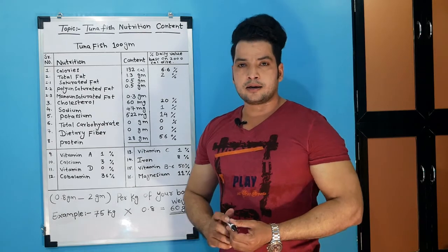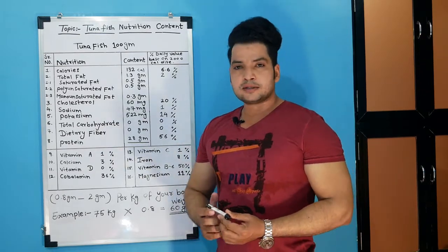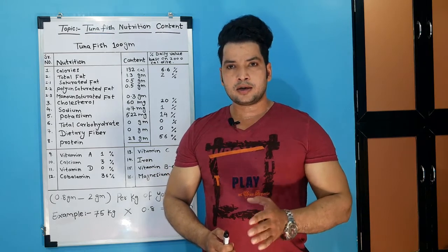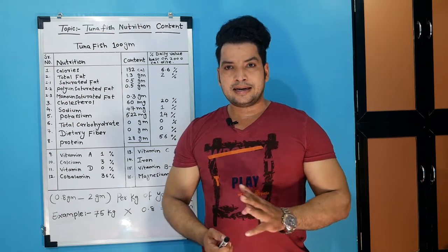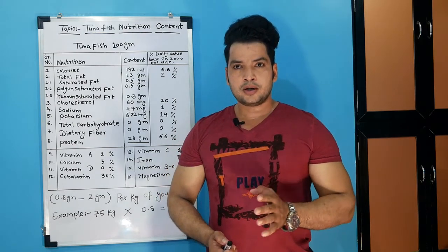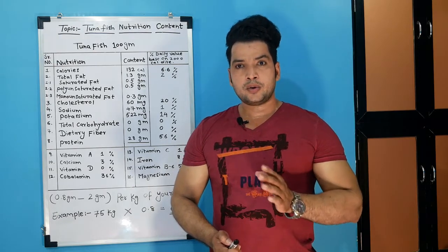Protein — our main topic — how much do we get? Protein is 28 grams per 100 grams, which is 56%. Protein is a macronutrient which is very important for muscle building. It is very easy to get in animal products, nuts, and beans. The three macronutrients are: first protein, second carbohydrate, third fat. 1 gram of protein provides 4 calories.